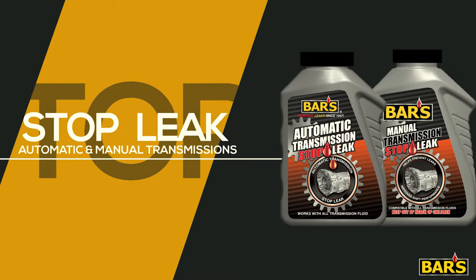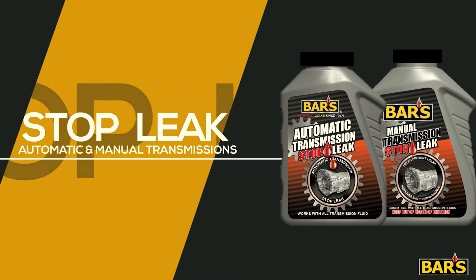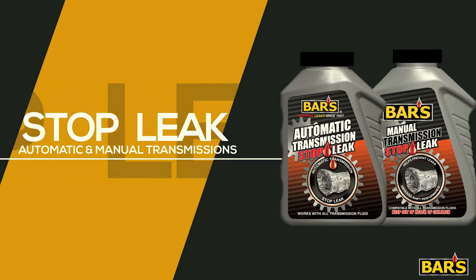A leak in the transmission can be among the most costly of repairs. Operating with inadequate fluid levels is likely to cause irreparable damage to your transmission — on top of being very bad.